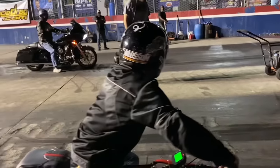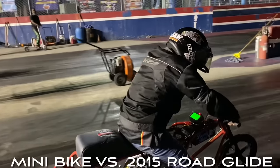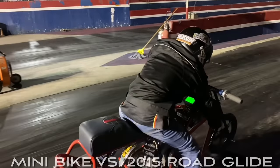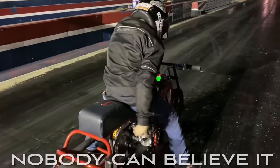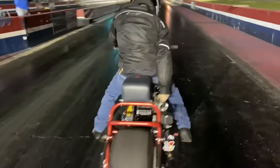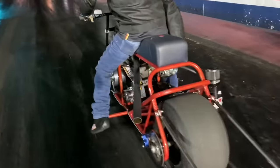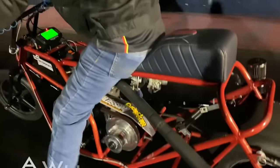Look at all these high-performance parts. And this is not your average matchup — a minibike calling out a full-size Harley-Davidson for a $1,000 grudge race. Nobody can believe this one. We've seen these minibikes evolve quite a bit over the last few years, but this is just taking it to a whole new level.